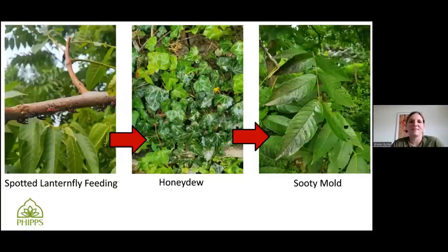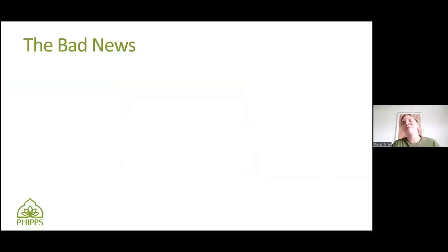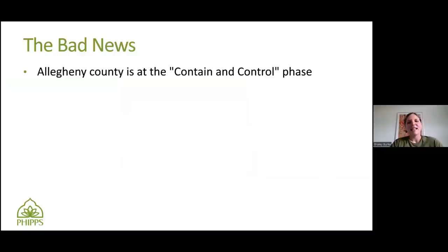So with Spotted Lanternfly, let's summarize the bad news and then go to the good news. Bad news: Allegheny County is at the containing control phase, which means we are not going to be eliminating these insects most likely. With invasive species, you have thresholds of whether you can eliminate or whether you really just need to focus on containing and stopping them from spreading to other areas that don't have them yet, and also controlling them to a manageable level. So it's not like all hope is lost — it's just that we will have these insects.